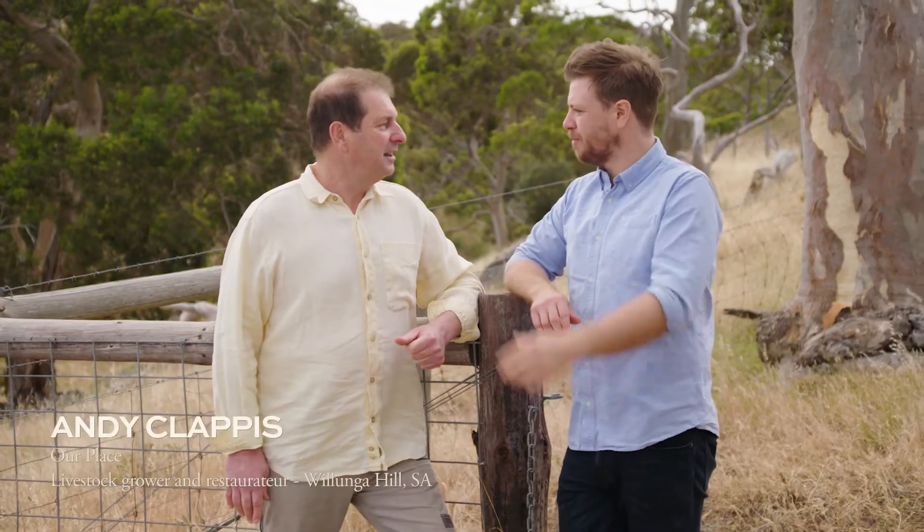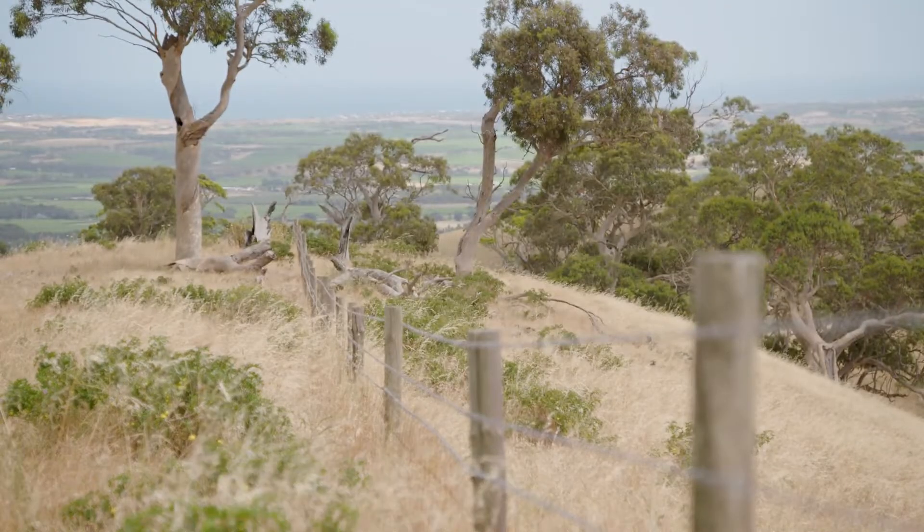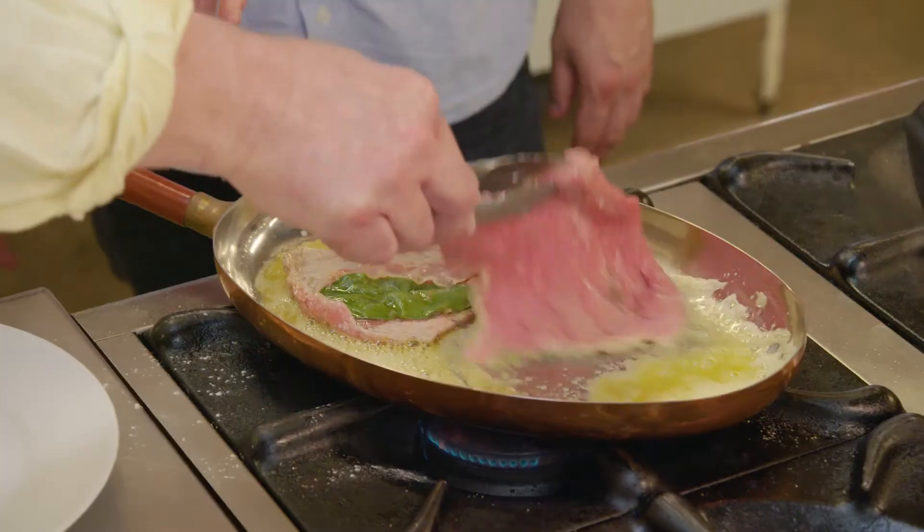What do you love so much about raising beef? It's a beautiful feeling to do the full circle. This is a very simple dish — saltimbocca alla romana, a Roman dish. I love it.